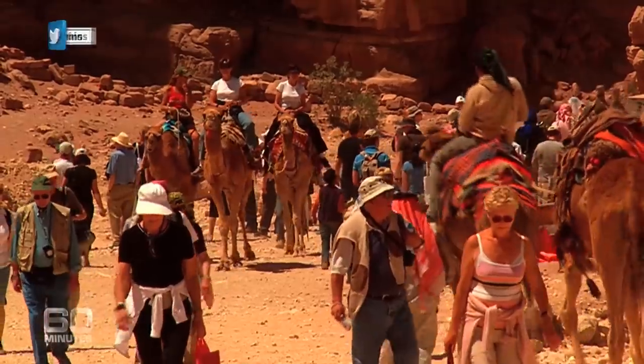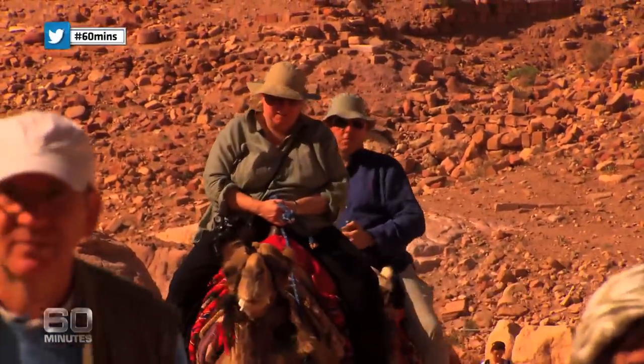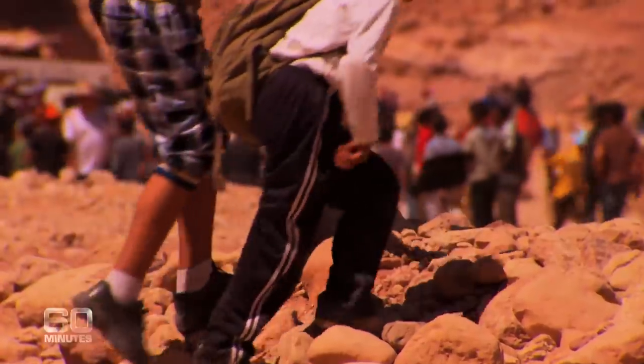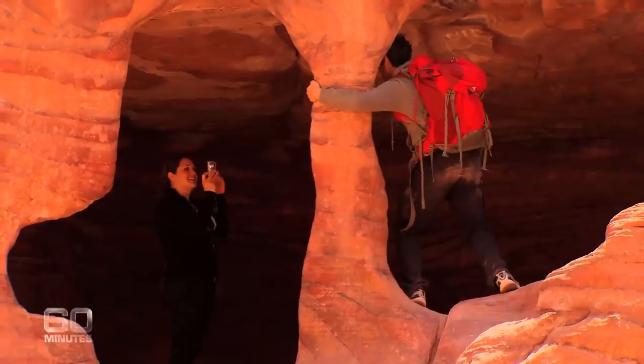With hundreds of thousands of visitors each year trampling and scrambling all over it, they're destroying the very place they've come to see. Quite seriously, Petra is being loved to death. The human impact on Petra is one of the major impacts on the site — there are more people going through it than ever before, and they leave a footprint.